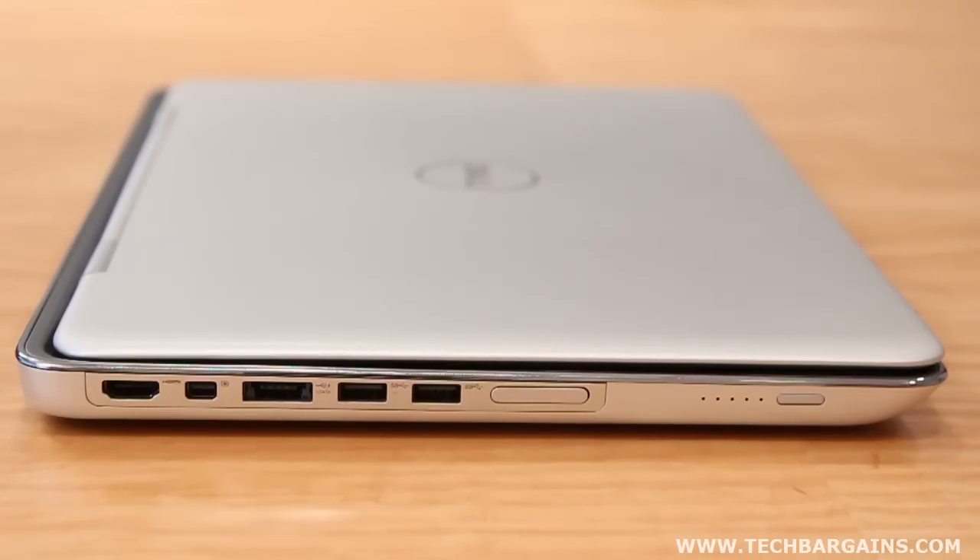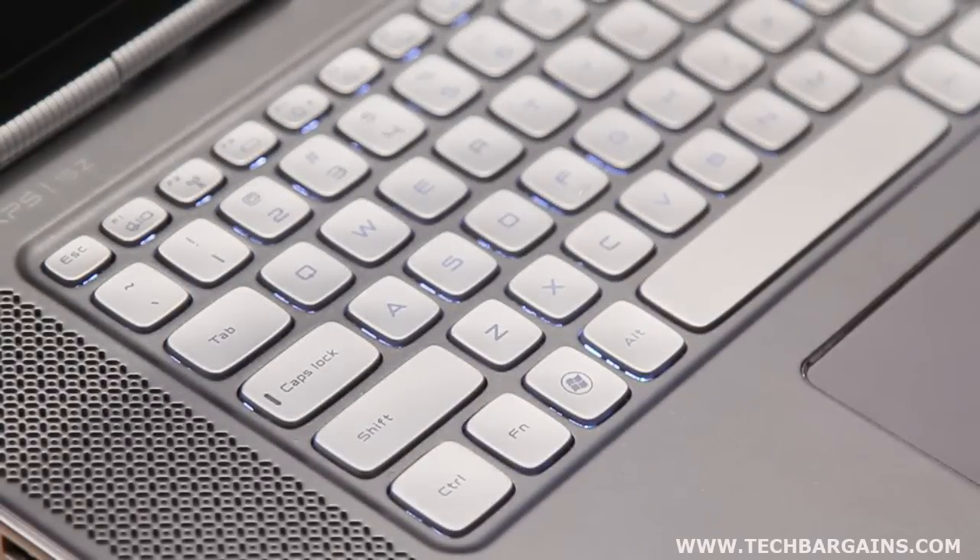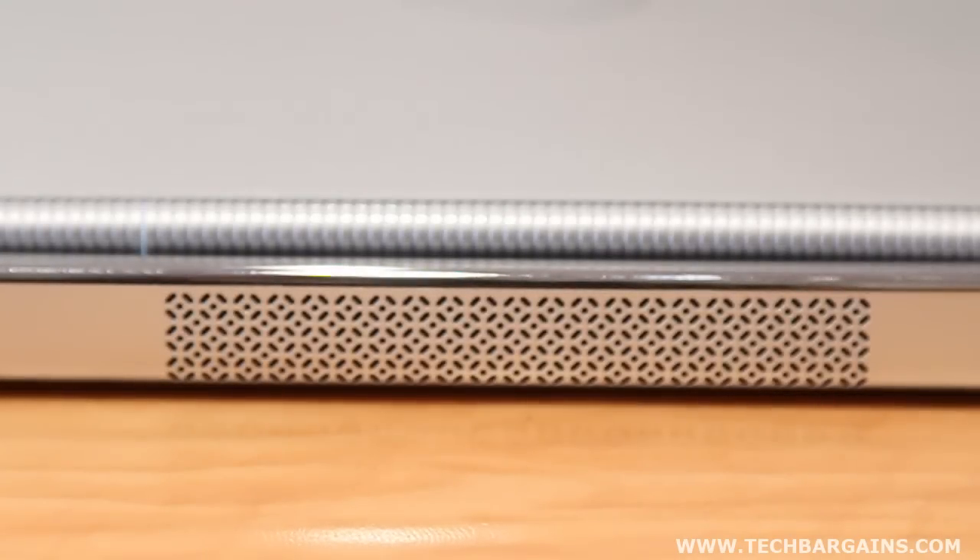What clearly stands out about the 15Z are the design aesthetics. The machine is a visually attractive system, one that's clearly sleeker and more visually striking than the 15 and 17, especially since it's only 0.97 inches at its thickest point. The slimmer design enhances the differences between the larger systems in the XPS line, but the anodized aluminum case with its chrome trim, intricately patterned exhaust vents and speakers, backlit keyboard, and solid hinge construction makes it stand out even further.